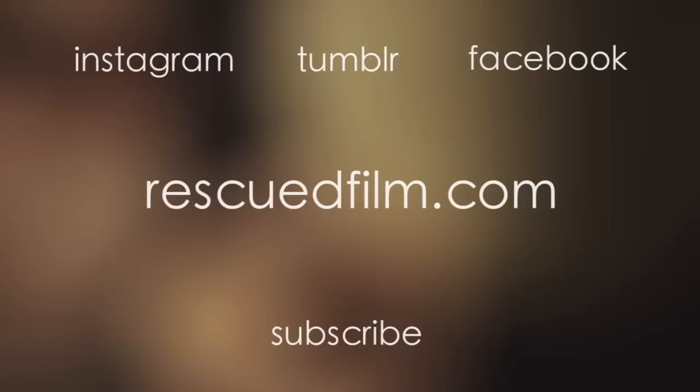If you haven't already, please follow us on Instagram, Tumblr, and Facebook for daily images from the archive. Subscribe to our channel here on YouTube for more of these bi-weekly videos from the archive.